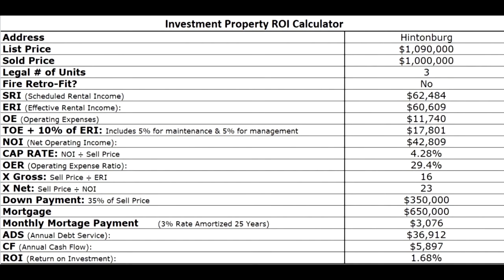So the total operating expenses when we account for management and maintenance fees would be almost $18,000. That leaves us with an NOI of almost $43,000 and therefore a cap rate of about 4.3% — kind of what you would expect for this neighborhood, but if it's in really good condition maybe even less. The operating expense ratio was really quite good at 29%. It sold for a gross multiple of 16 times, which is maybe a little bit higher than average, and a net multiple of 23 times, which is about normal.